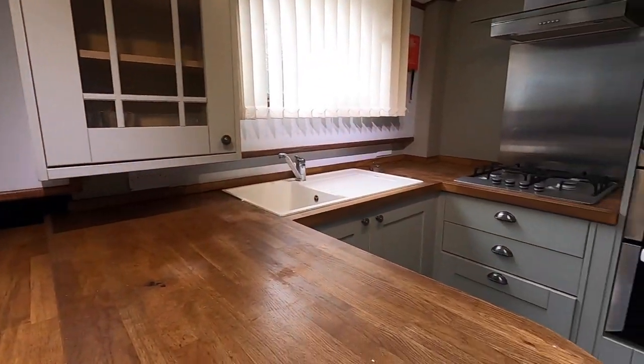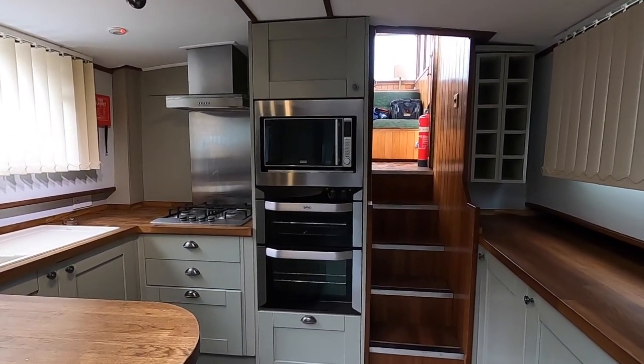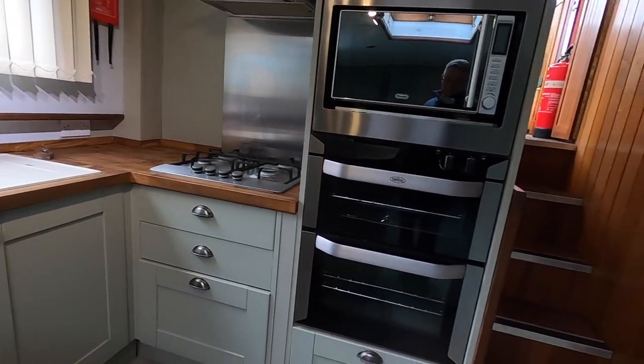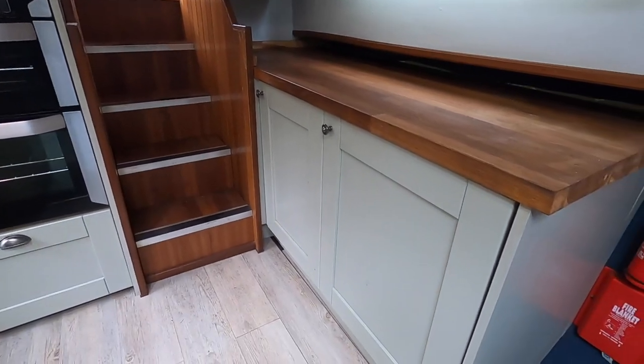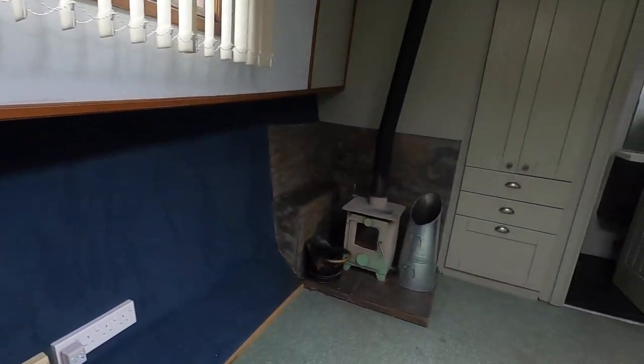A very well fitted galley with breakfast bar, double oven and grill, microwave, and a four burner gas hob. She also benefits from a fridge and freezer. Lots of space, and a nice stove.